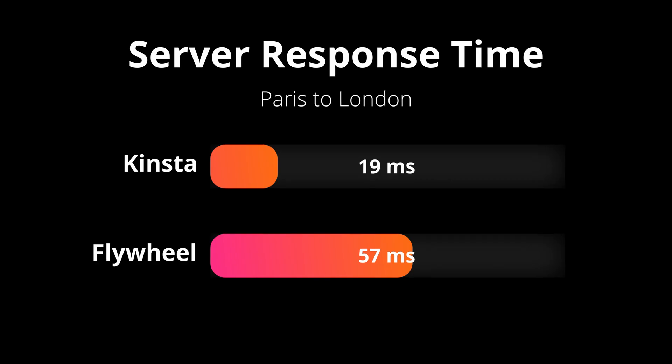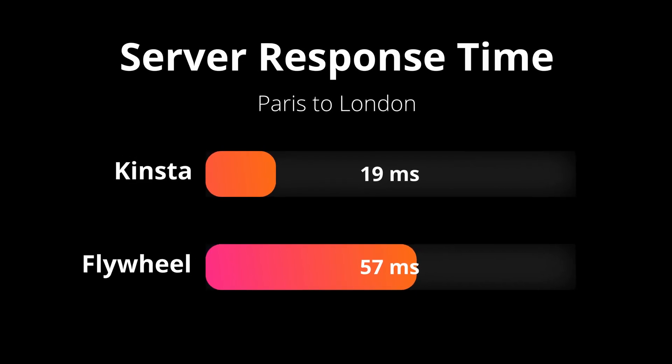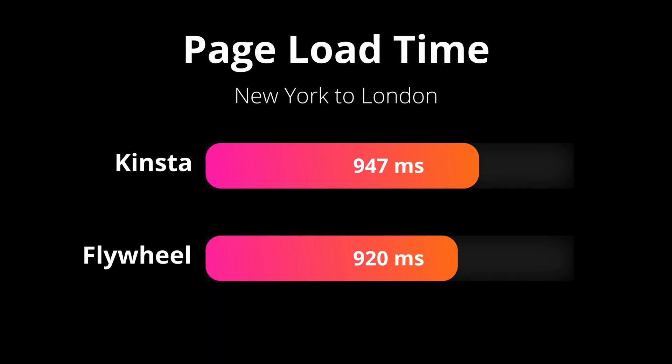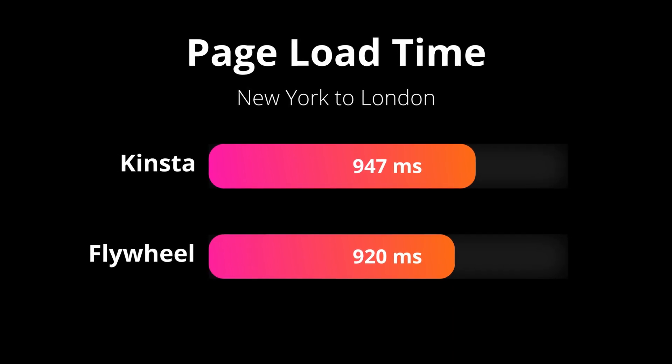It seemed like Kinsta was going to be the clear winner until that last page speed test. But when we consider all tests, I would say that Kinsta was the better WordPress host. Kinsta was 200% faster than Flywheel on server response time domestically from Paris to London, and 20% faster for page load time domestically. Flywheel was only 3% faster than Kinsta on page load time from New York to London. So all things considered, Kinsta is a more premium WordPress hosting provider than Flywheel. The speed tests point to that, the fact that it's more expensive points to that, and Kinsta has many more data center locations around the world than Flywheel.